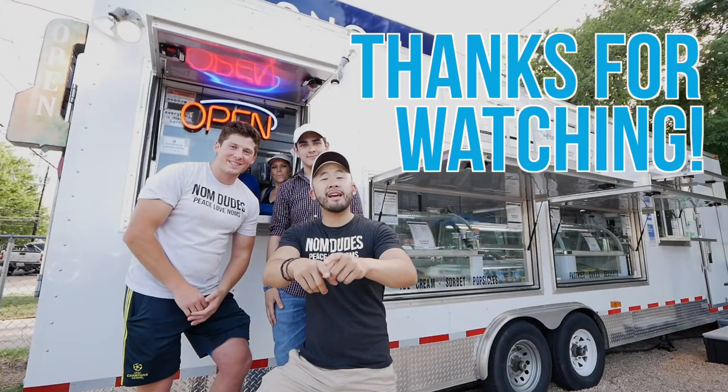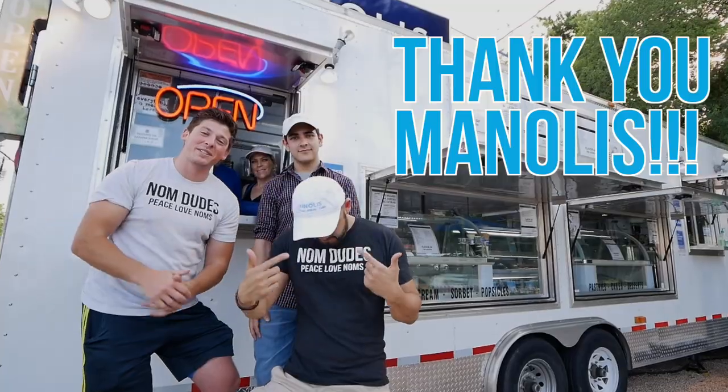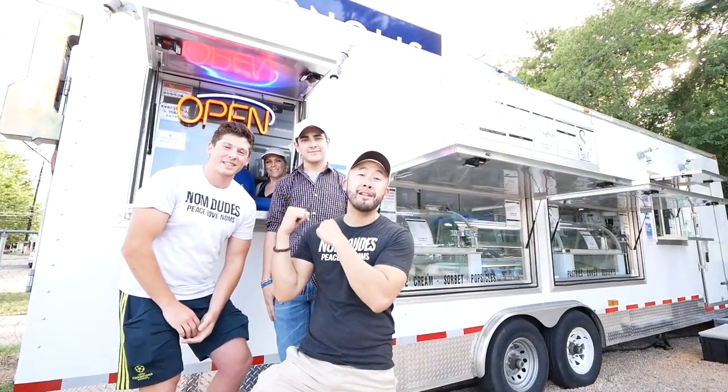As always, guys, thank you so very much for watching our video. Huge shout out to the Manoli's family for taking care of us today and satisfying our sweet tooth. Thank you so much to the Nom Dudes for coming out — check them out on all their social media and be sure to follow Manoli's as well.